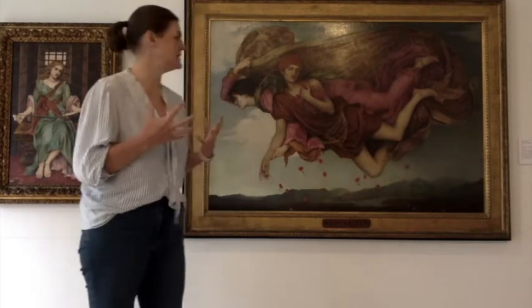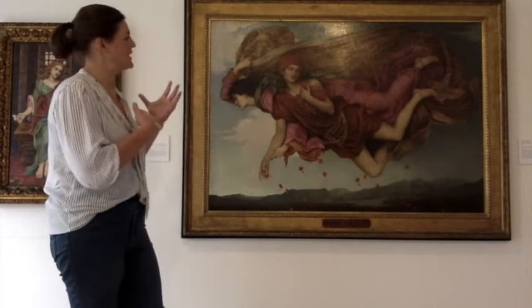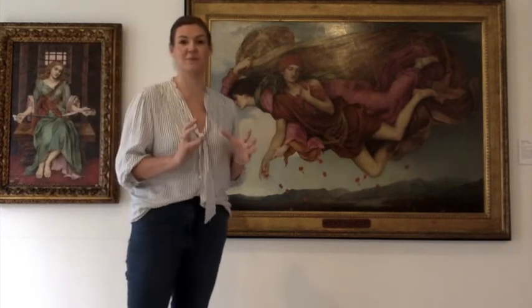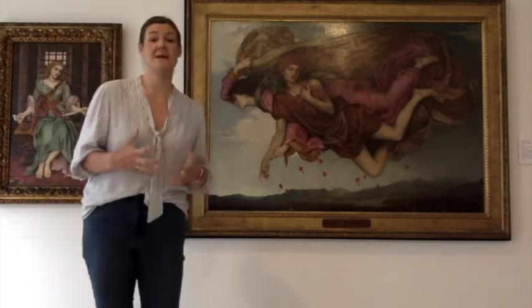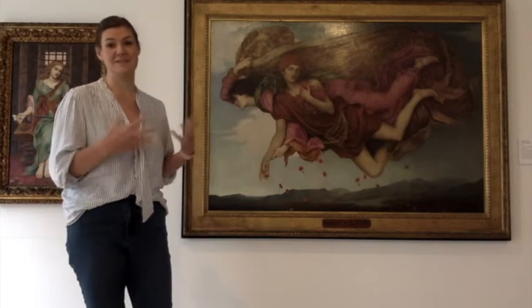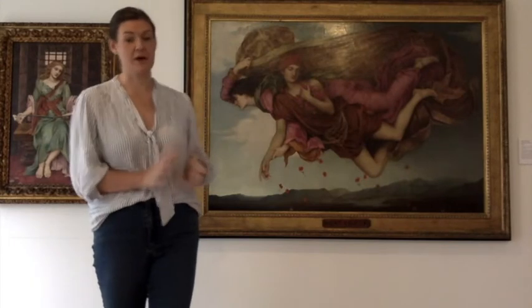It's an absolutely stunning picture, but the colours, the movement, the draperies are all absolutely spot on and accurate. And it was an amazing achievement for a young female artist of just 22 years old to be able to paint and be invited to exhibit this in such a reputable art gallery.